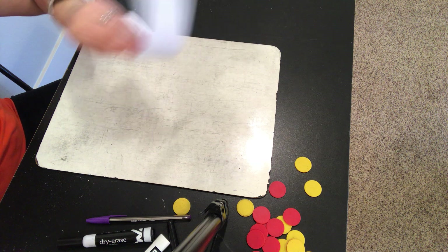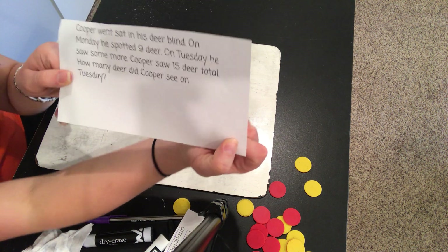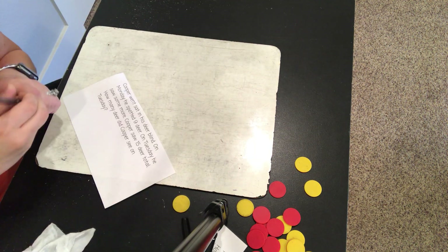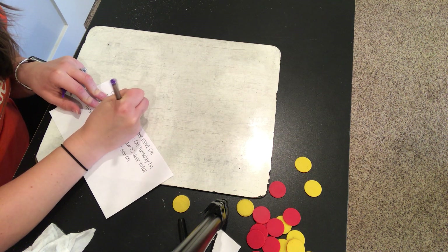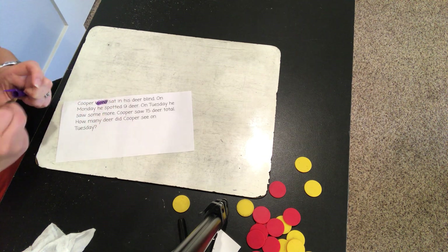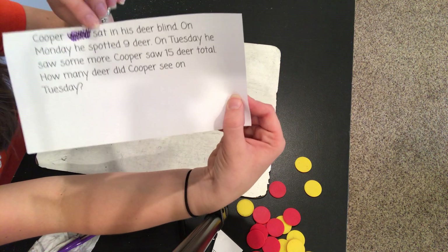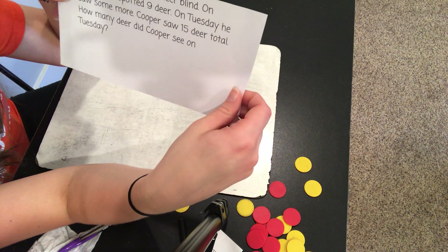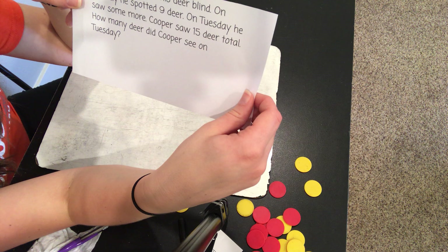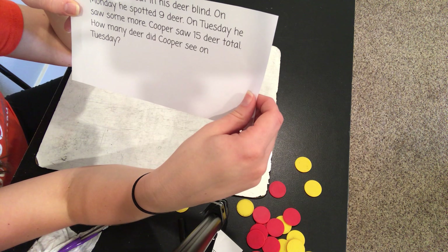Alright, one more word problem for today. 'Cooper' — oh, there's already a typo. Let's take out the word 'went,' that doesn't make sense. See, right now I am revising my word problem. Revising is a part of the writing process — it's where you take out or add. Cooper sat in his deer blind. On Monday, he spotted nine deer. On Tuesday, he saw some more. Cooper saw fifteen deer total. How many deer did Cooper see on Tuesday?